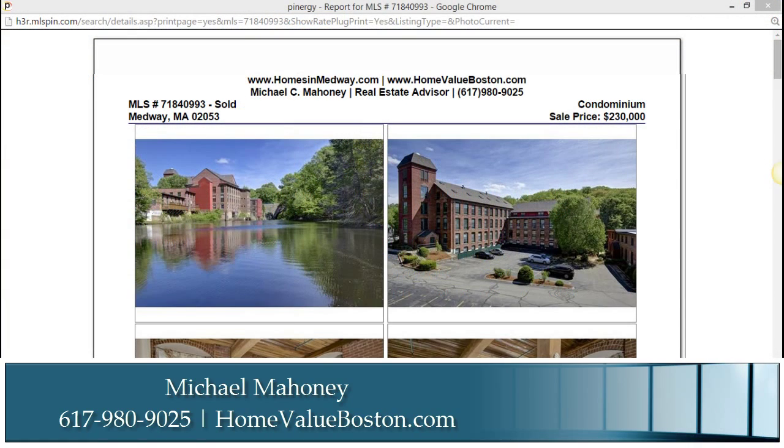I wanted to take some time just to show you some of the recent sales in the complex. This was the most expensive sale and this sold for $230,000.